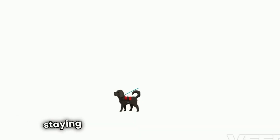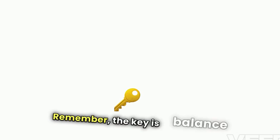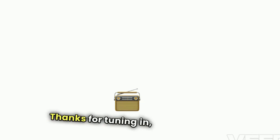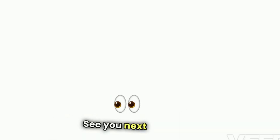There you have it — a toolkit for staying productive while working from home. Remember, the key is balance and finding what works best for you. Thanks for tuning in, and here's to a productive day, no matter where you work. If you enjoyed these tips, don't forget to like, subscribe, and stay tuned for more productivity insights. See you next time!